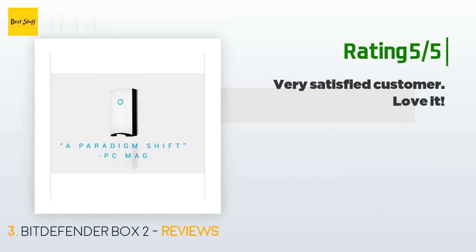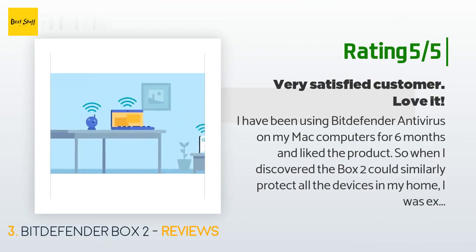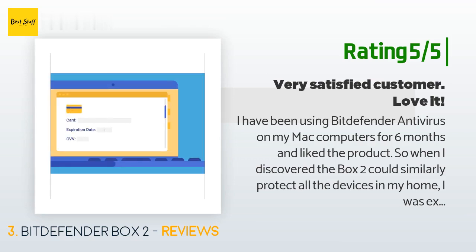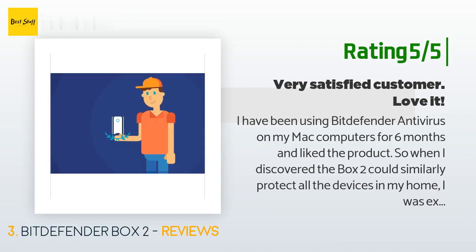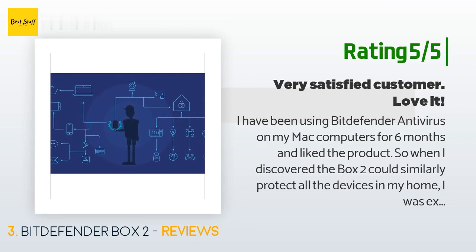Another happy customer said: I have been using Bitdefender antivirus on my Mac computers for 6 months and liked the product. So when I discovered the Box 2 could similarly protect all the devices in my home, I was excited to give it a try. There seems to be a lot of talk about hackers using our connected devices to conduct DDoS attacks or gain access to other devices in our homes. I was a little concerned because I have collected a wide assortment of connected devices — wireless router with multiple extenders, multiple Amazon Echo devices, and Apple TVs.